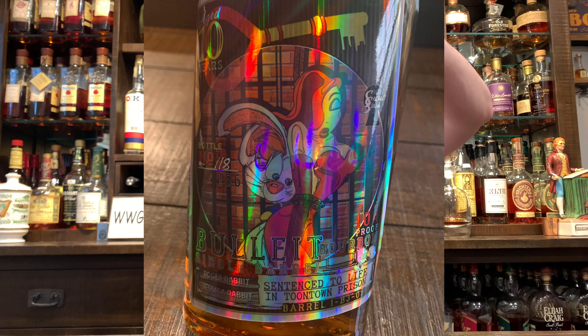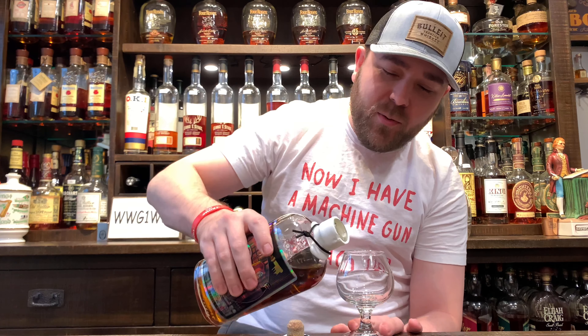I've had this bottle open one time. I took it to a Bullet event that I went to, and it must have been really good — I know I drank a bunch of this out of the bottle, but I definitely don't remember how it tastes. So we're going to give it a fair review today. I'm a big Bullet fan myself, so without further ado, let's get into that whiskey review.